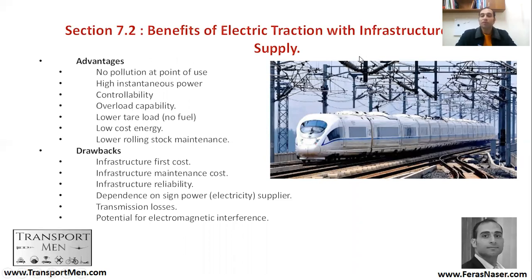What are the advantages of electric traction with infrastructure supply? First, there is no pollution at the point of use. Second, you have high instantaneous power and controllability — you can control your trains. Third, there is overload capability, meaning you can draw additional energy from the system. Also, there is a lower tare load because there is no fuel on board, so the train weight is less.